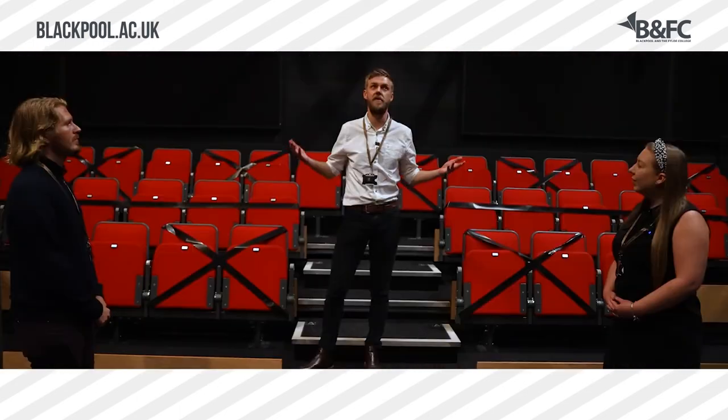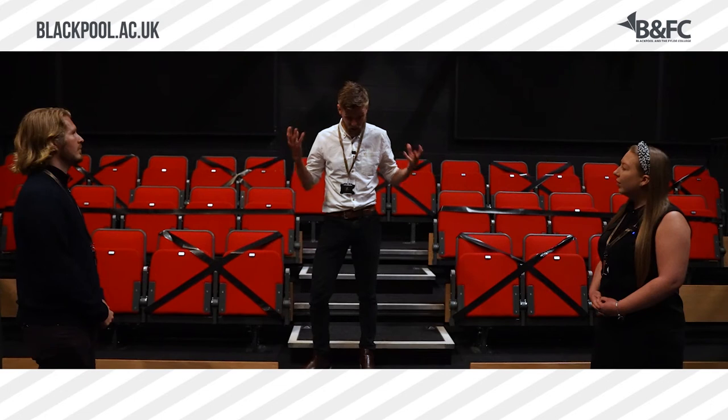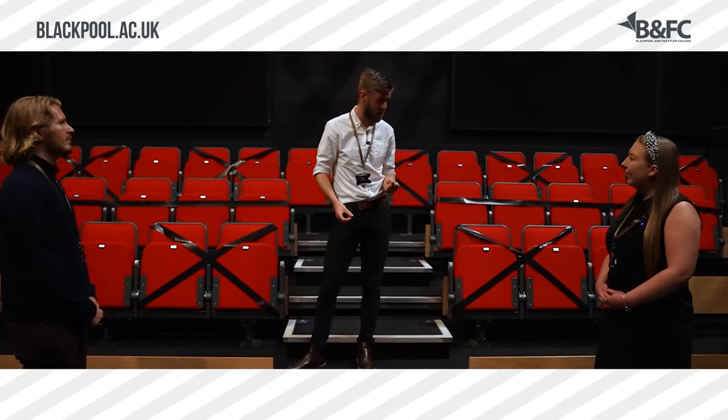This is like every other theatre — really high end, industry standard equipment. And this is where you will actually hone your performance skills on the stage in front of people actually watching you perform.